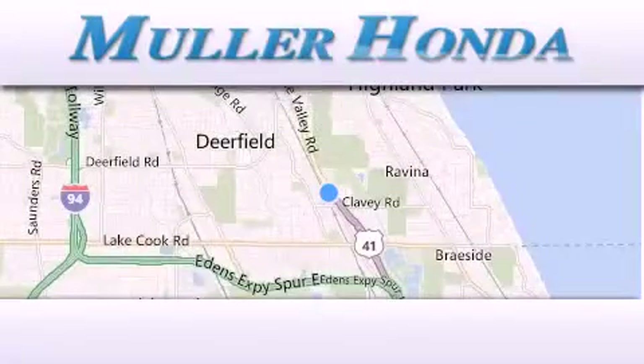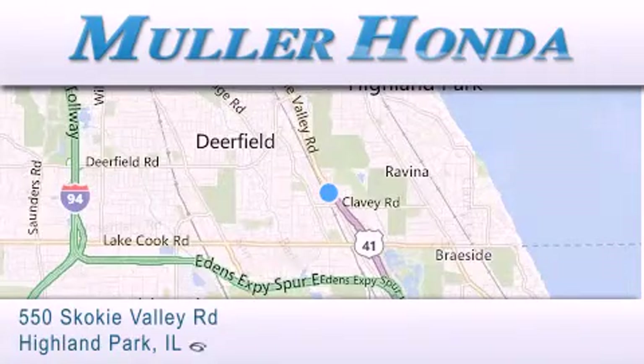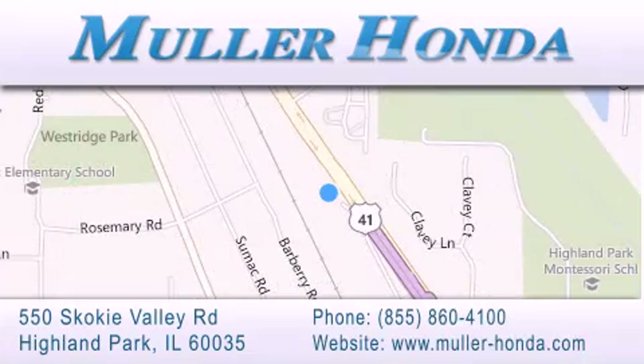Thank you for considering Muller Honda for your next new or pre-owned vehicle. For additional information please visit our website, give us a call, or stop by our dealership located at 550 Skokie Valley Road in Highland Park.